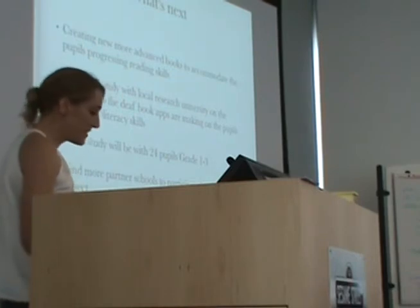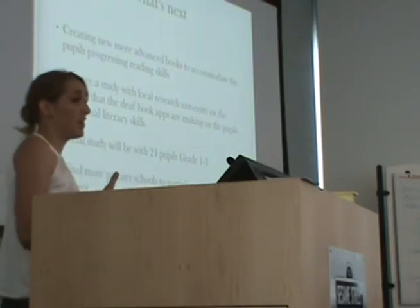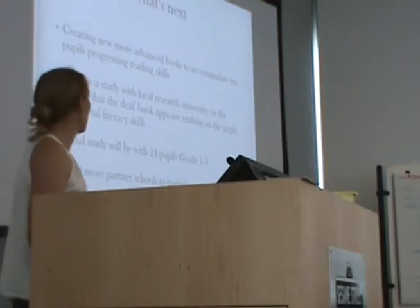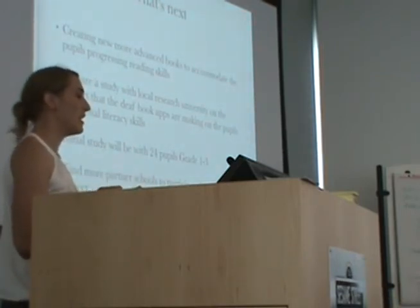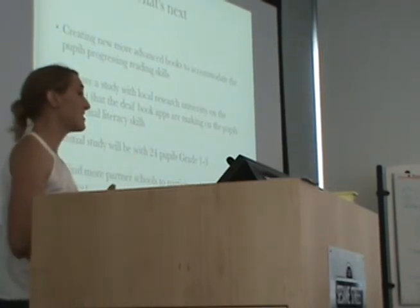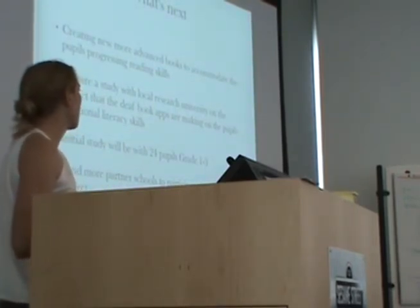What's next for us is we want to print more books. We need to find funding for all of these things. At the moment these applications are all free and we get paid for the development, but the school cannot absorb these funds. So we are looking for more funding to create more books. We've only created six books in the two languages — both Afrikaans and English. We see this as a long-term project. As the kids' skills get better with their reading, we want to move on to creating more difficult books. We are also looking at starting a study with the local university to monitor whether we are doing the right thing. We'll be working with 24 pupils, about grades one to three.